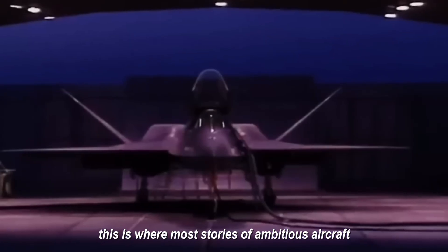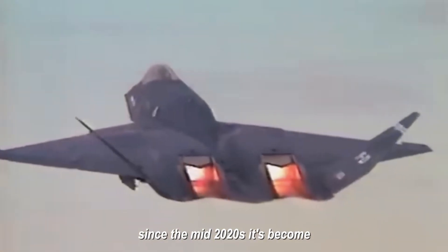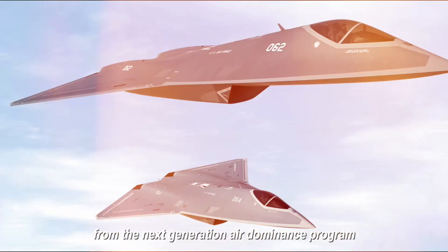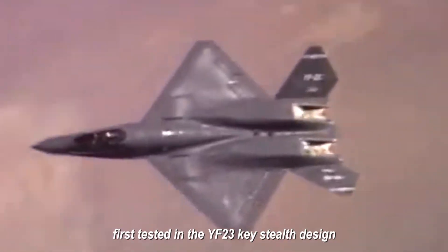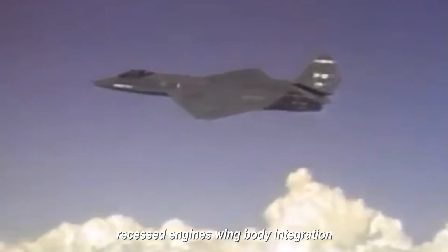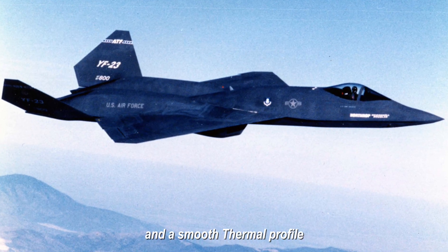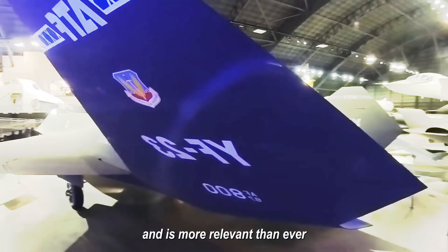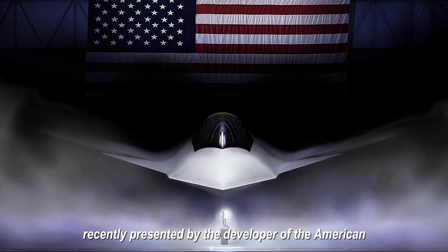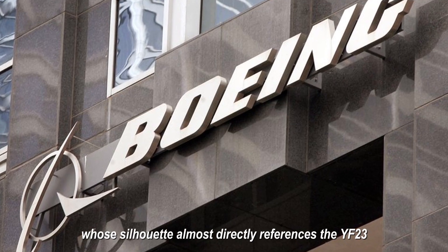So the Northrop project was shelved. This is where most stories of ambitious aircraft conclude, but not the YF-23. Since the mid-2020s, it's become evident that sixth-generation fighters from the Next Generation Air Dominance program are gravitating towards solutions first tested in the YF-23: key stealth design, recessed engines, wing-body integration, exotic air intake configurations, no external vertical surfaces, and a smooth thermal profile. Particularly telling is the F-47 concept presented by Boeing, whose silhouette almost directly references the YF-23.